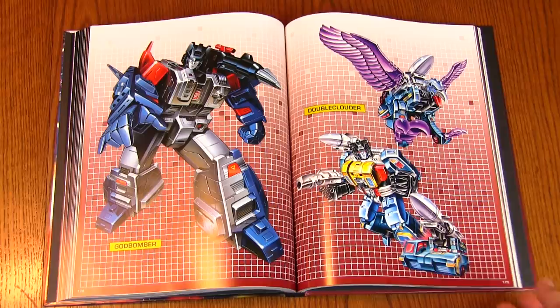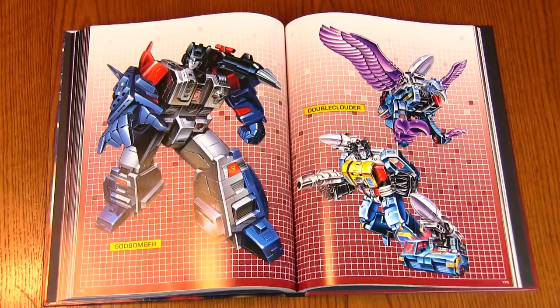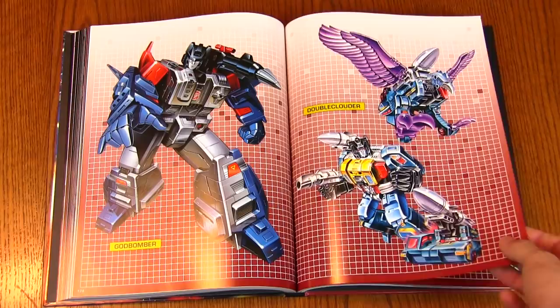And Double Clowder, who is Double Dealer in North America — the double Powermaster. There's his Autobot mode, which I always thought was weird because red eyes — that's Decepticon, right? And his Decepticon mode looks very Decepticon-like. I love the orange chest on him that makes him look more Autobot-like than the baby blue one included with the North American toy.